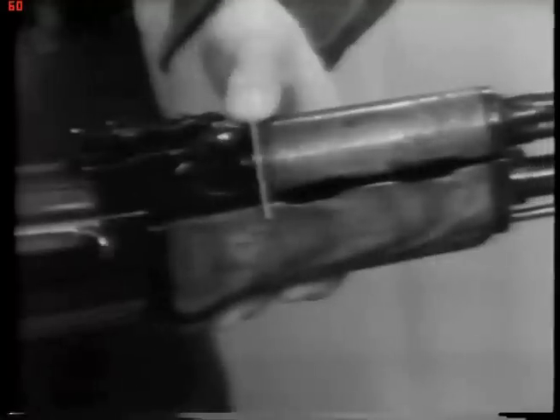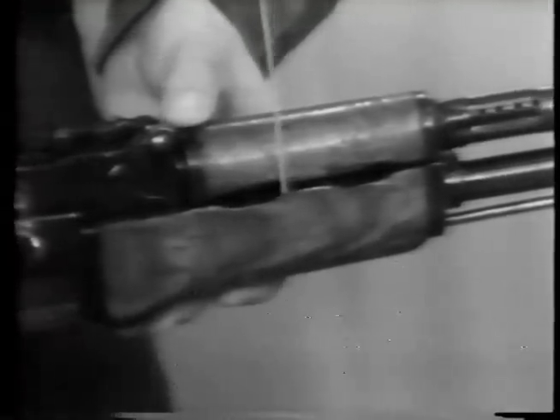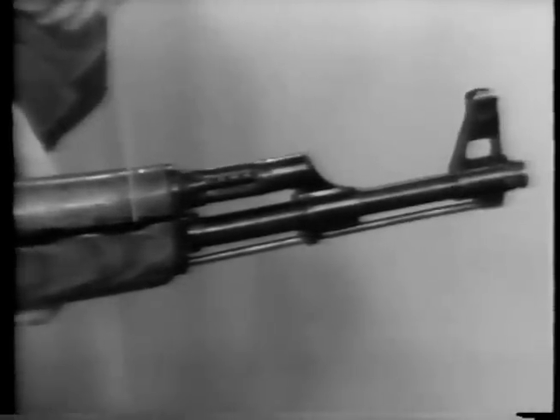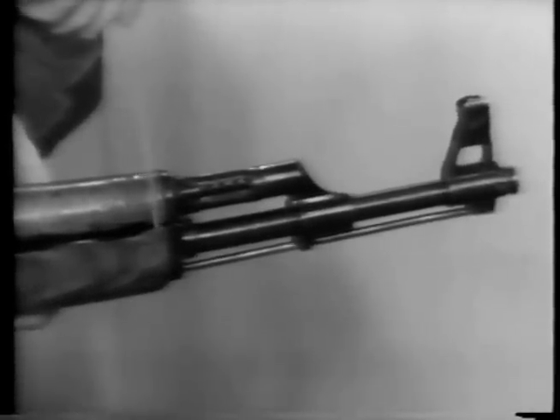Coming forward is the lower hand guard. And we find in front of us, in its recess, a cleaning rod, which is common to most Soviet weapons.